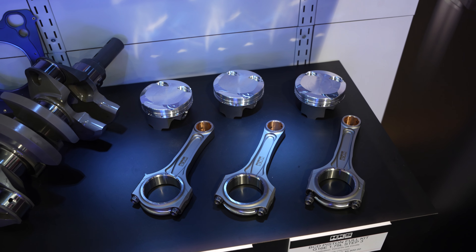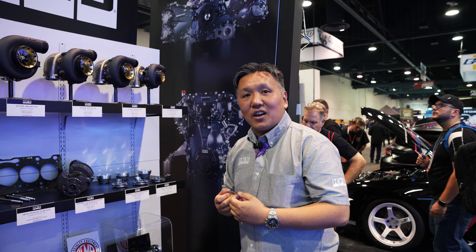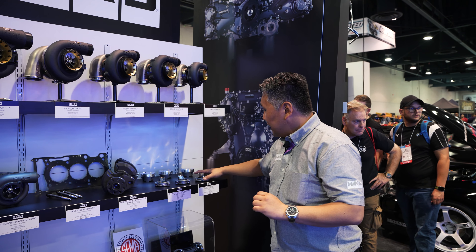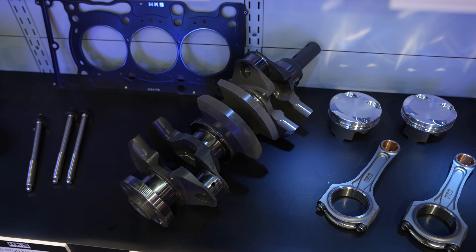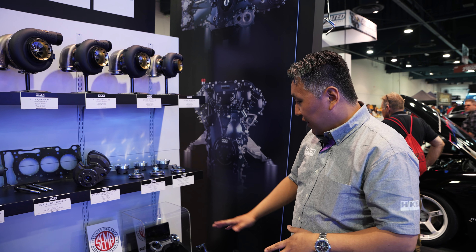We have engine parts for the G16 engine found in the GR Corolla. We had a head start in Japan because the GR Yaris uses the same engine. We're now offering a piston and rod kit with crankshaft, and head gaskets and head studs are all coming soon.